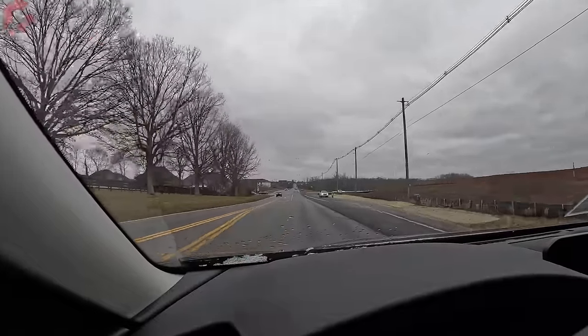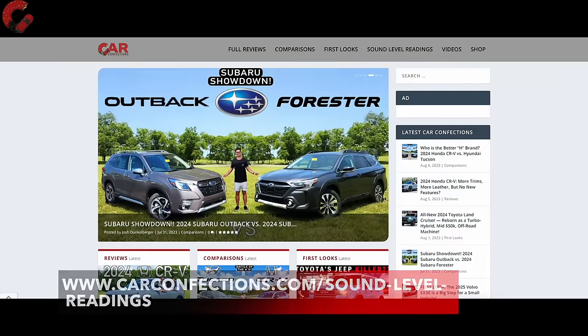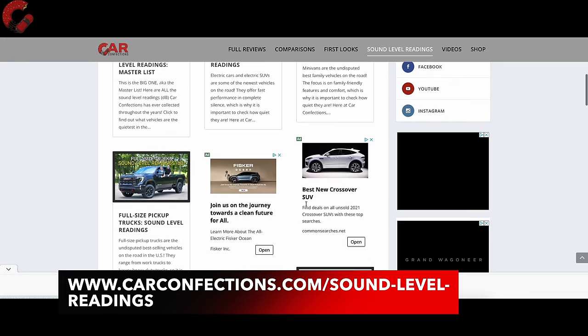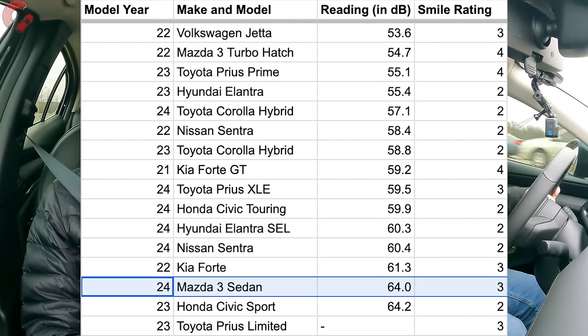We're going to climb up to 55 miles an hour and get our signature sound level reading. It looks like we ended up at 64 decibels on this cold windy day. As far as how that compares to the rivals, we can go to carconfections.com sound level readings to compare this Mazda 3 to rivals like the Honda Civic and Toyota Corolla. That does land it as one of the louder options in the segment; however, we are under a wind advisory today, so that is certainly impacting our reading a little bit.